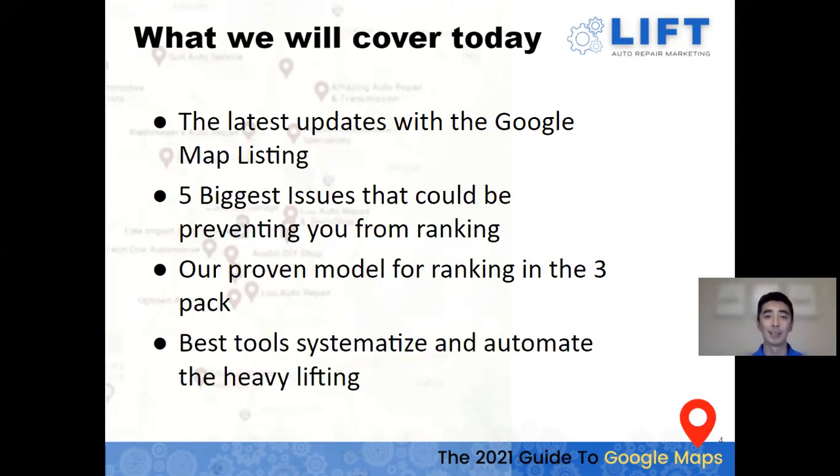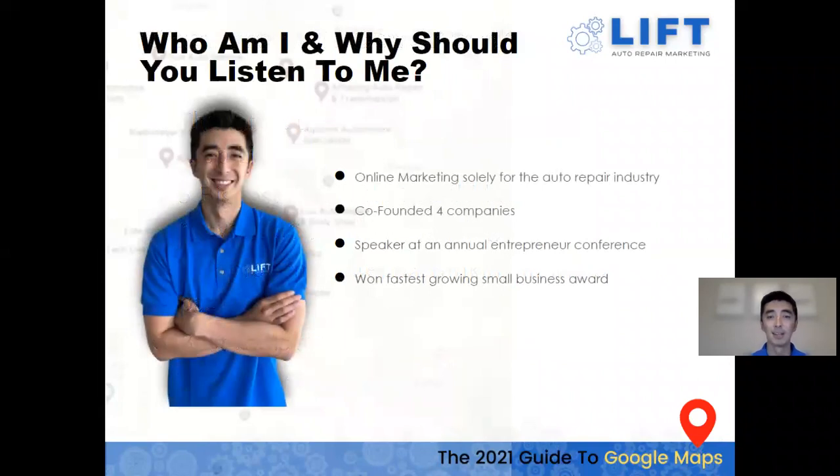We want to be able to systemize and automate the heavy lifting for you, so we'll go over some tools that make this process a lot smoother and easier. Even if you already have a marketing company, you'll be able to show them tools they may not already be leveraging that can make their processes more efficient.